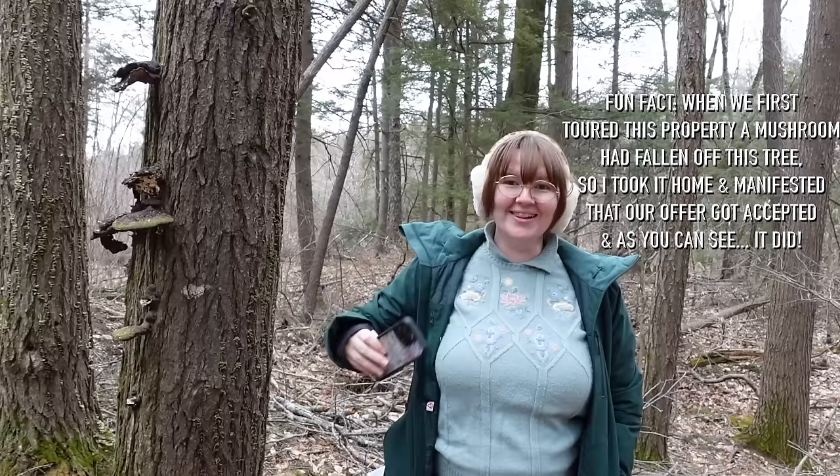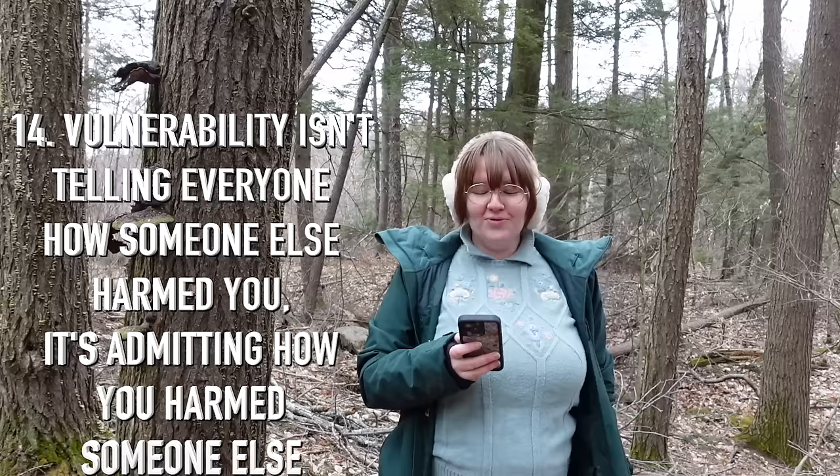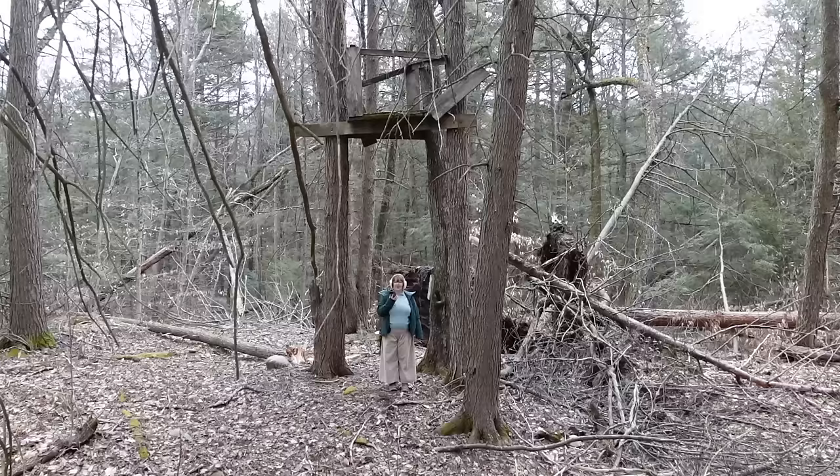I'm making a pit stop to film next to this lovely little mushroom tree that I love so much. Lesson number fourteen: vulnerability isn't telling everyone how someone else harmed you — it's admitting how you harmed someone else. I feel like that's another one of those lessons that doesn't really need much explanation.